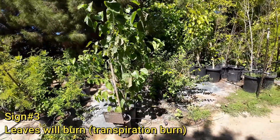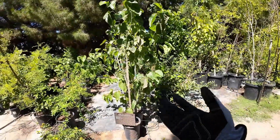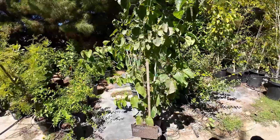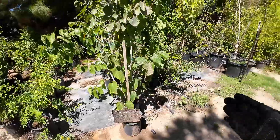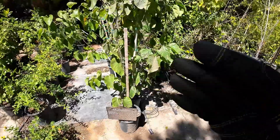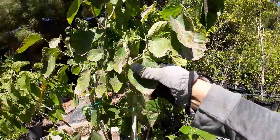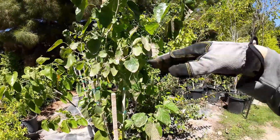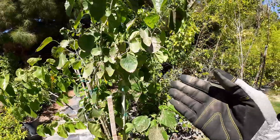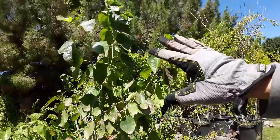Sign number three is transpiration burn. Remember, plants move water up the canopy like a mechanical pump that requires pressure to push water higher up. As the soil starts drying out, not only will your plant wilt, it will also curl. This Pakistan mulberry over here got blown over by the wind a few days ago and the irrigation lines came out, so I didn't notice it for about half a day. During that half day, the leaves wilted, they curled, and they also burned. You can see the edges of these leaves are all burned, and most of the leaves that are burned are towards the top of the canopy.